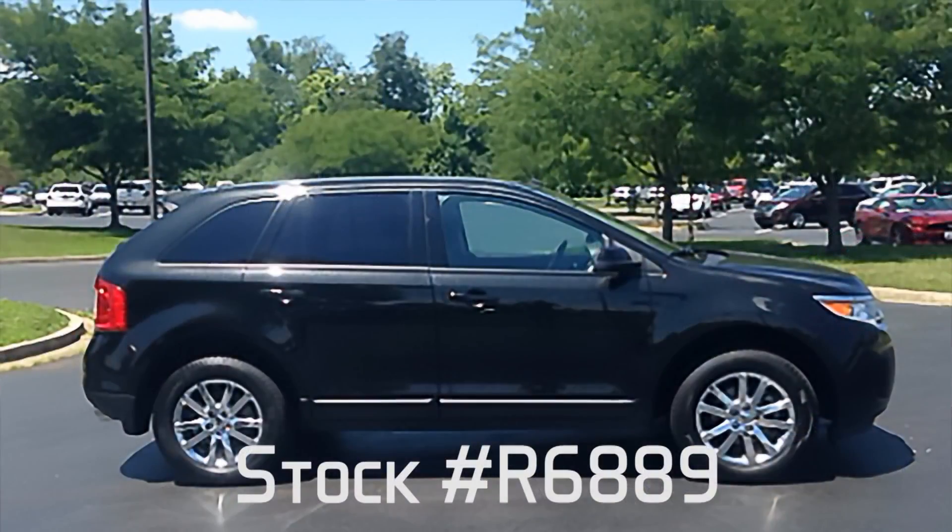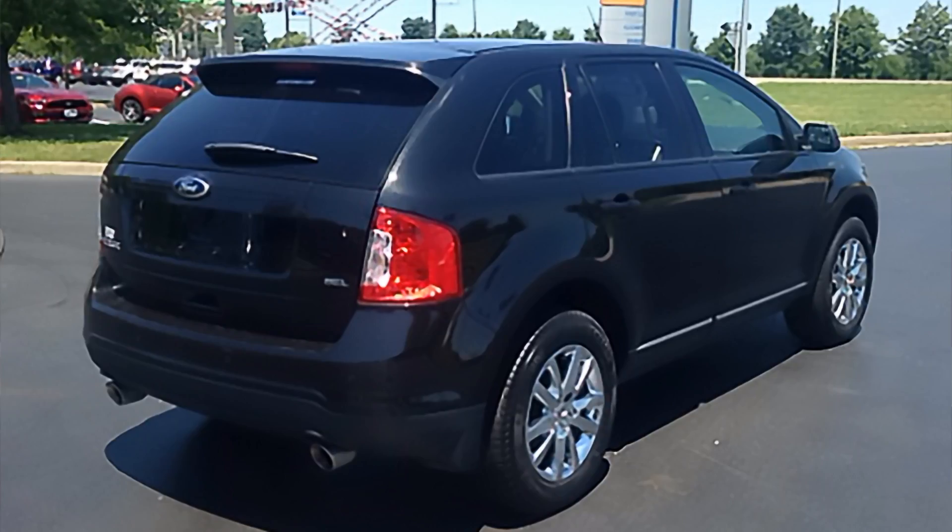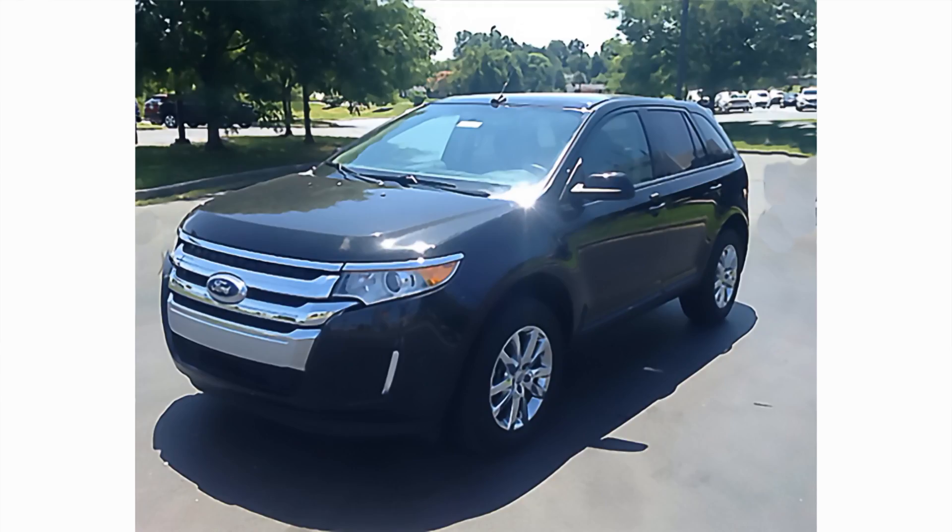And for our Primo pre-owned vehicle today, we've got a 2014 Edge SEL — it's a good looking vehicle, stock number R6889. It has a sunroof, Bluetooth with the Ford Sync system, navigation, and a full 8-inch infotainment display so that you've got everything right out there. You can control the climate control, the radio, navigation — all kinds of functions from there. The main thing about this one is it's a certified pre-owned vehicle.